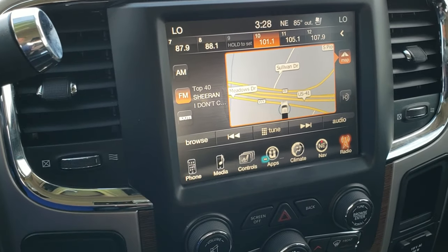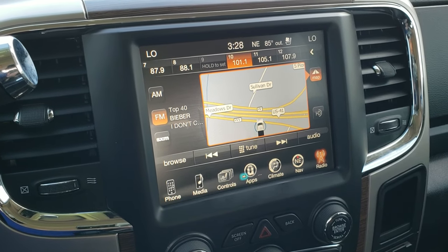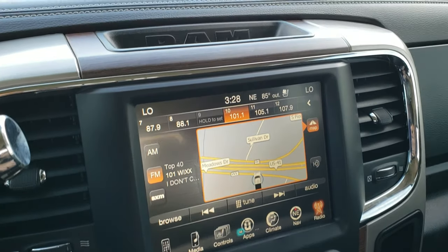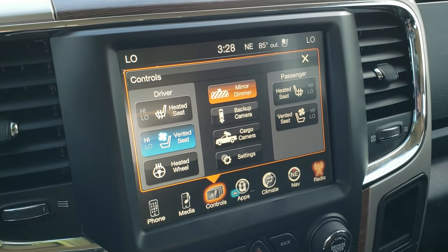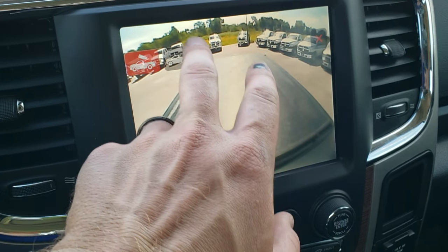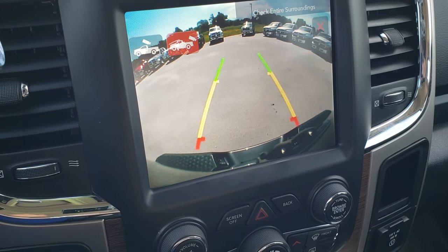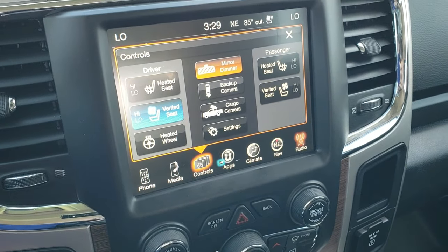6-speed automatic transmission. This one comes with the 8.4 3C radio with AM, FM, and Sirius XM radio capabilities. This one does have the factory navigation installed on it. You can do your heated and cooled seats as well as your heated steering wheel button there. You can also control the cameras for the back — your cargo cam shows the tonneau cover, and your backup cam shows behind the tailgate and the rear bumper. Really nice features, especially if you're hauling stuff.